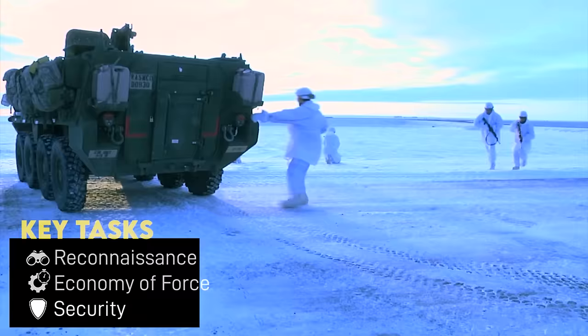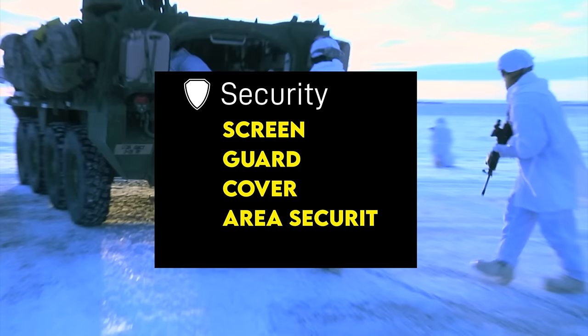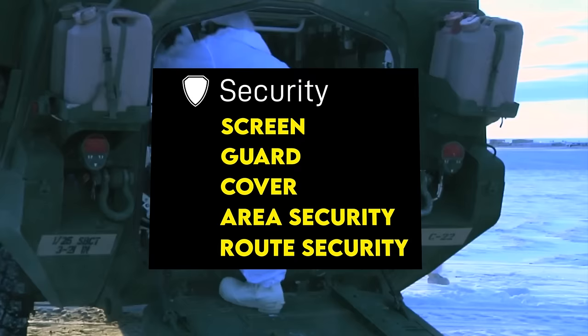Security operations protect a supported force. There are multiple types — such as the screen, guard, cover, area security, and route security — but for brevity, the main one ACRs were expected to perform was acting as a covering force. Covering forces would have been positioned forward, on the flank, or rear of the Corps.